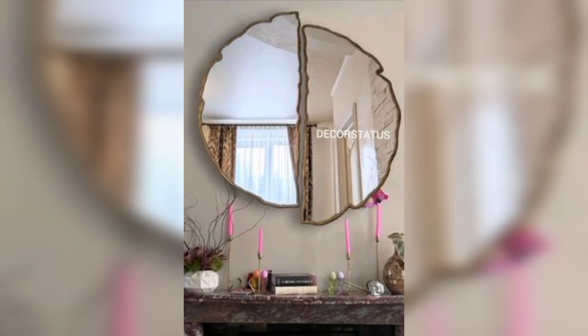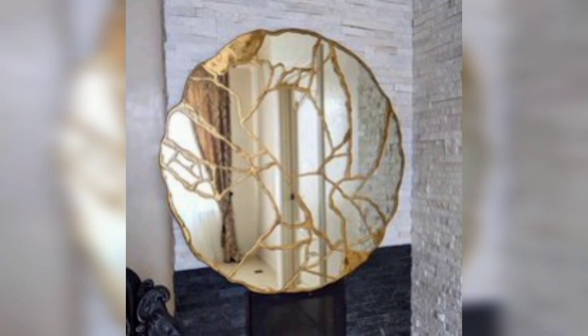Window illusion: place a large mirror across from a window to create the illusion of an additional window, amplifying natural light and making the room appear larger.